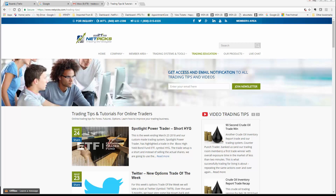Before we get started with this week's trade, I wanted to point out our NetPix blog — NetPix.com Trading Tips. This is a great blog with a lot of excellent content. It's on this blog where you will find our trades of the week. The new trade of the week, which I'll get into in a moment, is a short on HYG.